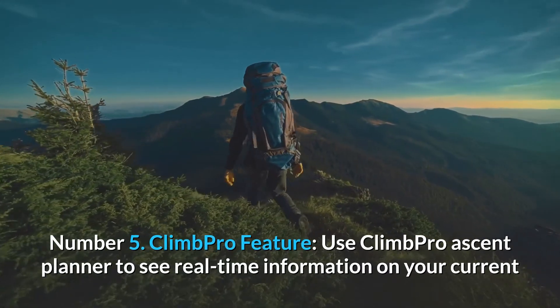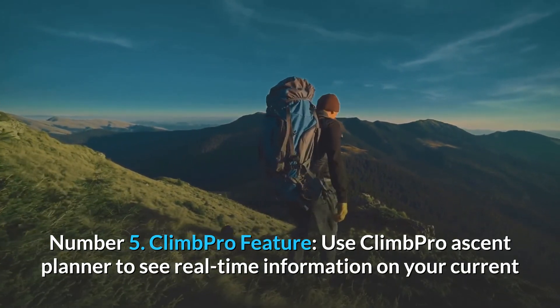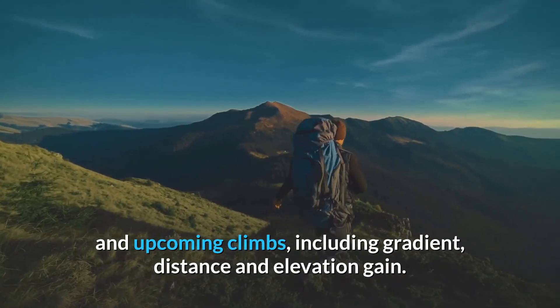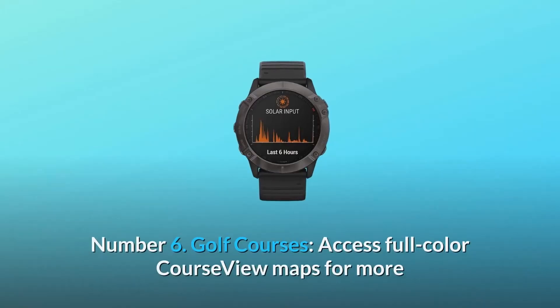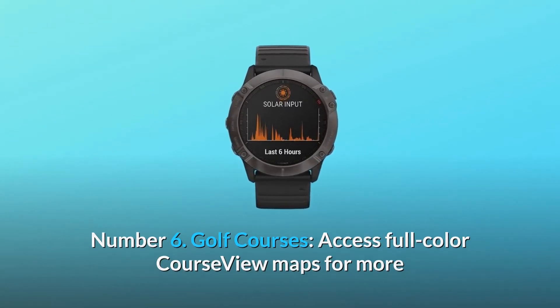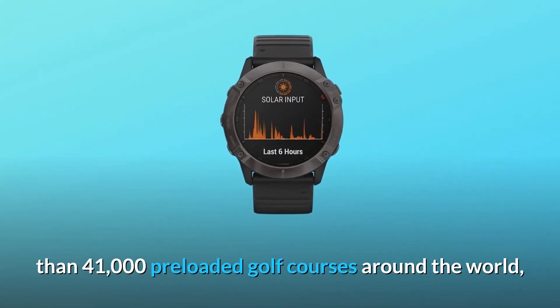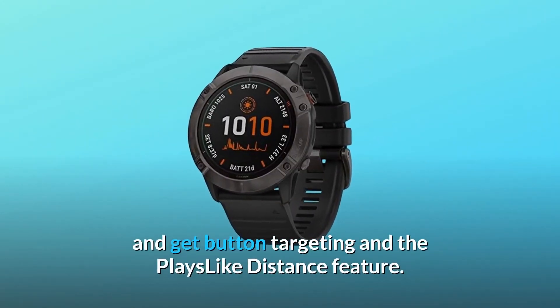Number 5: Climb Pro Feature. Use Climb Pro Ascent Planner to see real-time information on your current and upcoming climbs, including gradient, distance, and elevation gain. Number 6: Golf Courses. Access full-color course view maps for more than 41,000 preloaded golf courses around the world, and get button targeting and the plays-like distance feature.